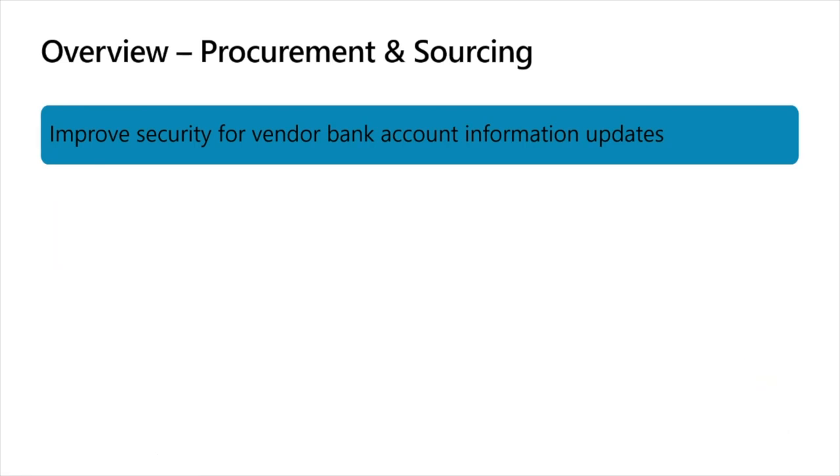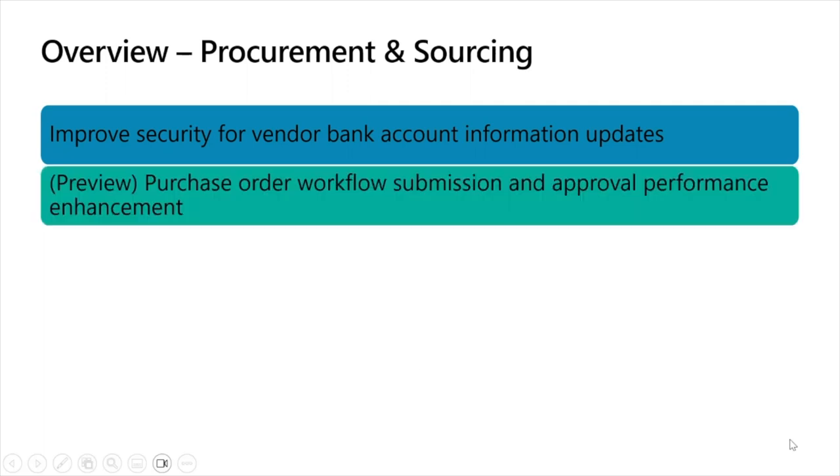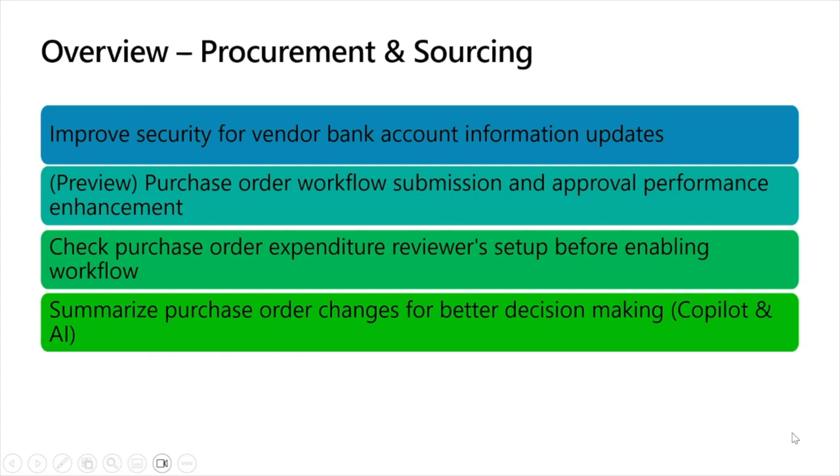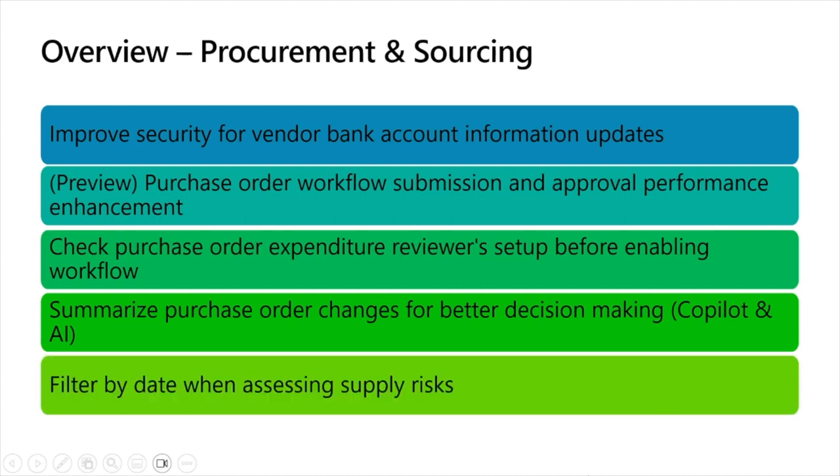Within procurement and sourcing: first, we've made an improvement of security for vendor bank account info via a workflow introduced to approve changes made on bank accounts. Next, we've improved the performance of the purchase order workflow submission dialogue and approval dialogue — this feature is in preview on version 10.0.32 and needs to be enabled. Next is a check for purchase order expenditure reviewers setup when activating a workflow, which basically prevents incomplete workflow configurations. We've also added a Copilot and AI capability to help summarize purchase order changes for better decision making — the procurement Copilot summarizes purchase order changes as they arrive in responses from vendors, helping purchasing agents make better decisions by summarizing the downstream impact. Finally, we've added a date filter to the supply desk assessment workspace.